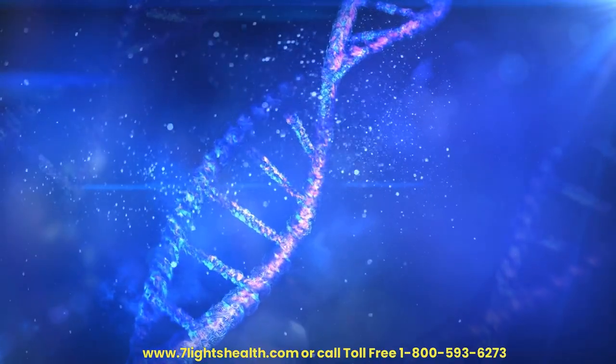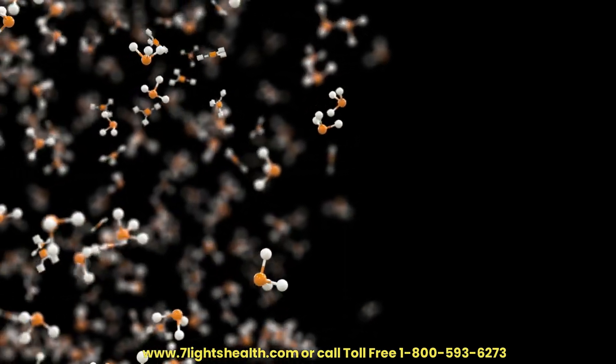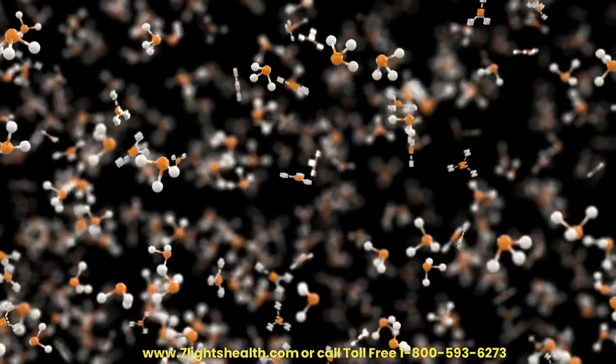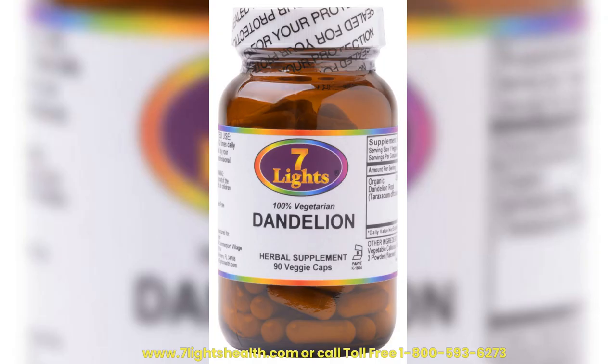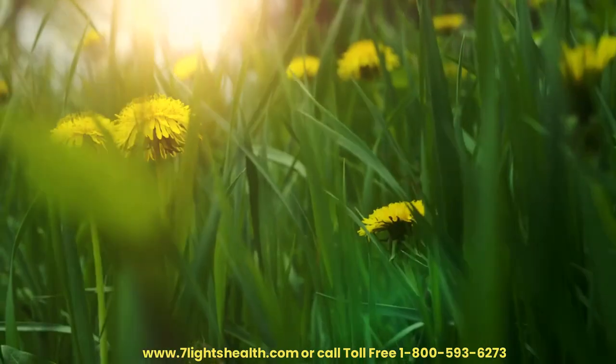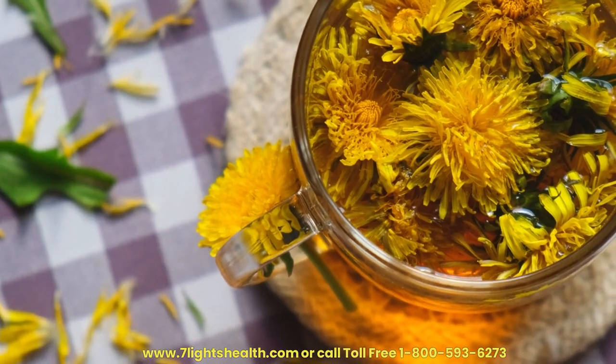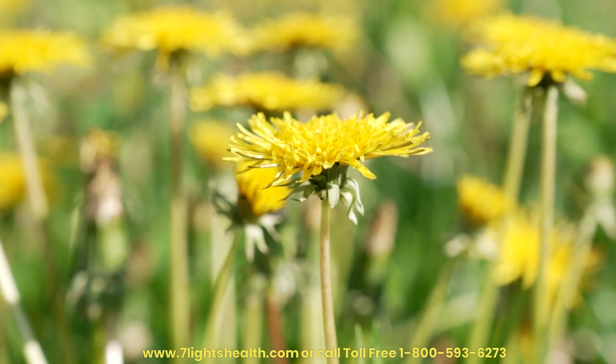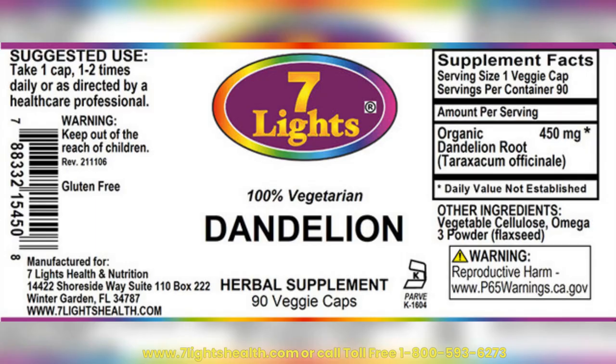Storage of Essential Nutrients. The liver stores important nutrients such as vitamins A, D, E, K, and minerals including iron and copper, releasing them into the bloodstream as needed. Blood Clotting. It synthesizes proteins involved in blood clotting, helping to prevent excessive bleeding when there is an injury. Immune Function. The liver helps clear pathogens and foreign substances from the bloodstream. Hormone Regulation. It regulates the levels of various hormones in the body, including sex hormones and thyroid hormones.